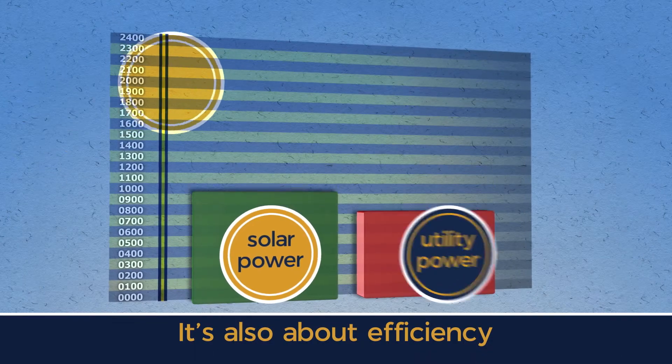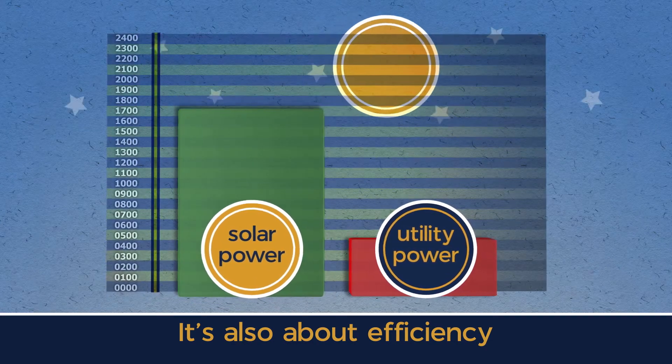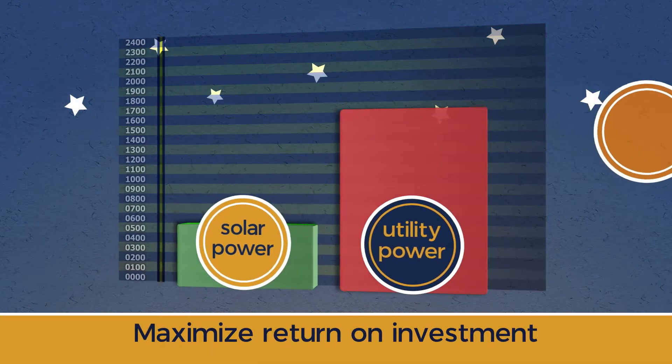It's also about efficiency — by maximizing the amount of solar when available and only using the grid when solar is not available. This helps maximize return on investment.